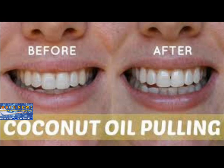This unbelievably effective procedure has been used for centuries as a traditional Indian remedy to cure tooth decay, kill bad breath, heal bleeding gums, prevent heart disease, reduce inflammation, whiten teeth, soothe throat dryness, prevent cavities, heal cracked lips, boost the immune system, improve acne, and strengthen gums and jaw.